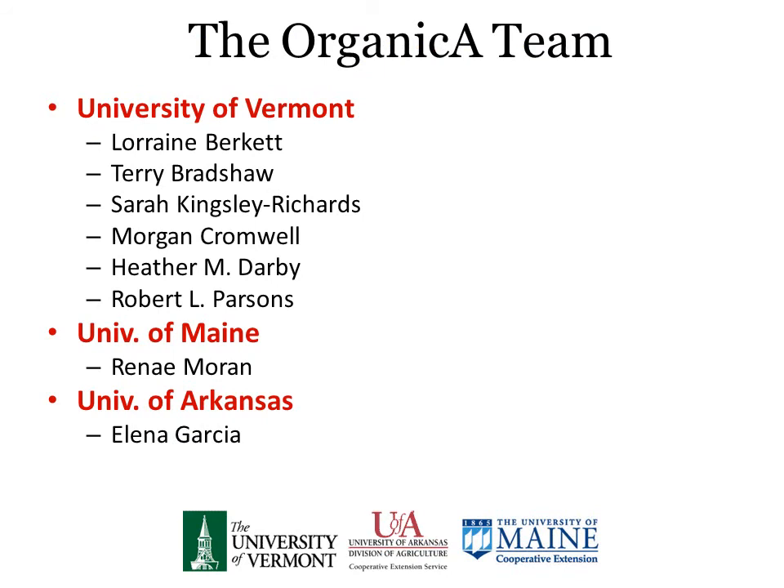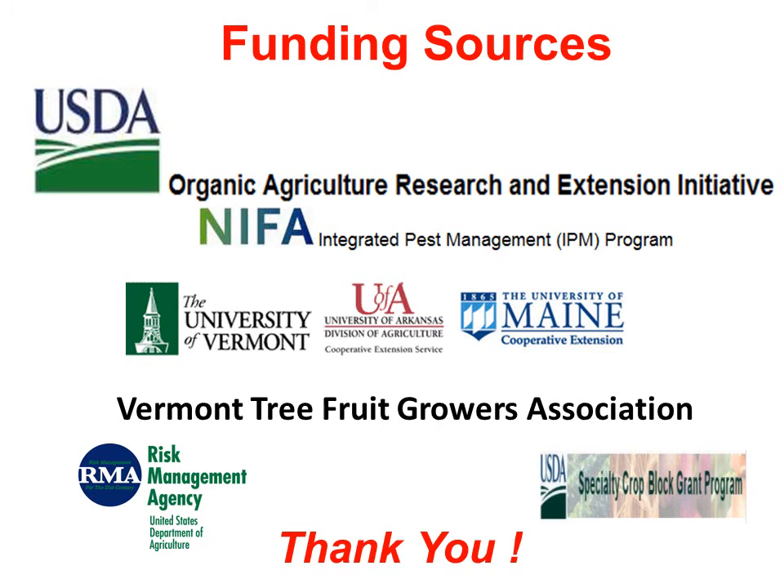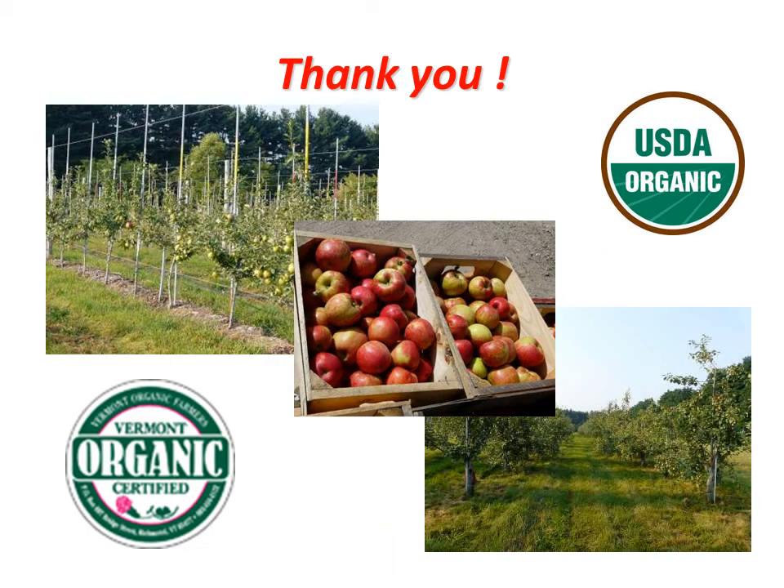Before I close, I wanted to again recognize the team of individuals who are part of this project at the three universities — you see the individuals listed here. We would not be able to do what we do without the support of you, the apple growers in the state and in the region, and the support of other organizations. We really thank you for that support. With that, I'd like to conclude this presentation and thank everyone who has given us input and advice throughout the project, which has guided the project and will guide it into the future. Thank you very much.